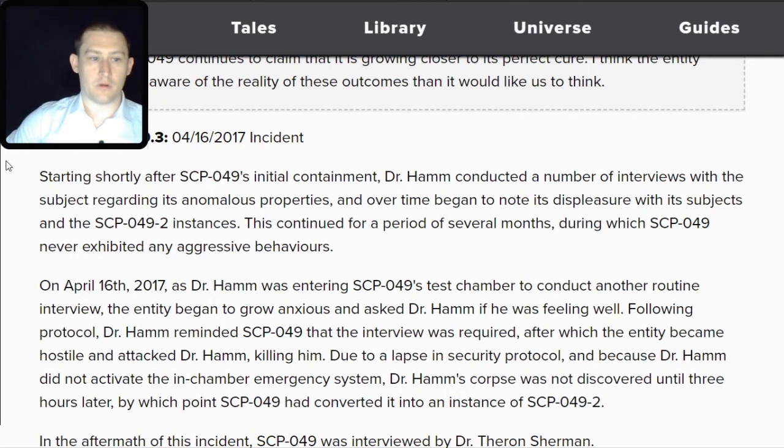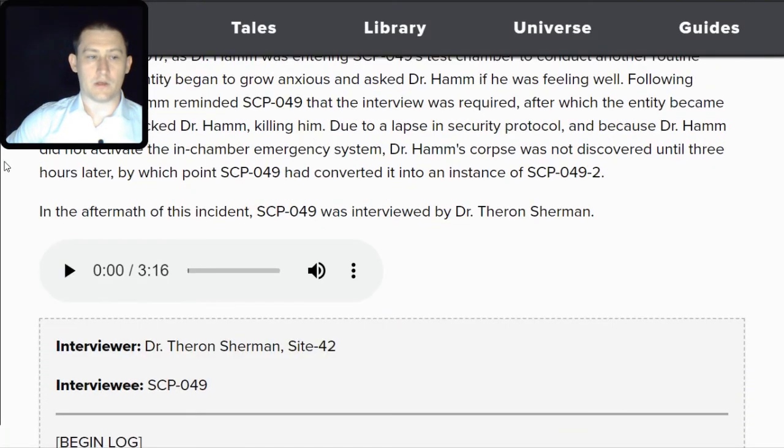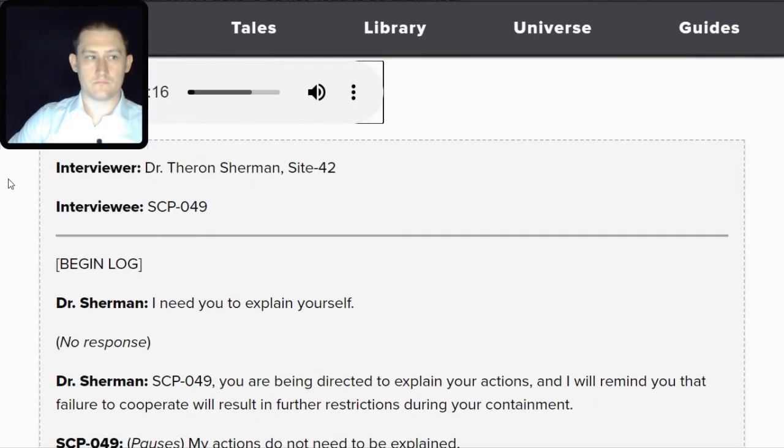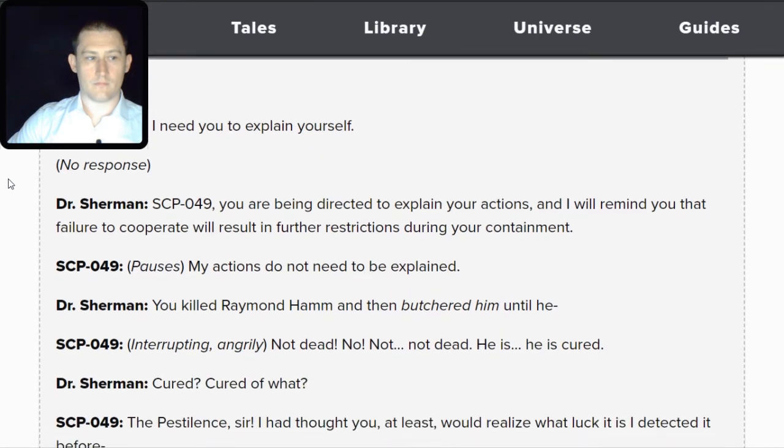Due to a lapse in security protocol and because Dr. Hamm did not activate the in-chamber emergency system, his corpse was not discovered until three hours later, by which point SCP-049 had converted it into an instance of SCP-049-TAC-2. In the aftermath, SCP-049 was interviewed by Dr. Theron Sherman. Sherman: I need you to explain yourself. SCP-049, you are directed to explain your actions, and failure to cooperate will result in further restrictions. SCP-049: My actions do not need to be explained. Sherman: You killed Raymond Hamm, and then— SCP-049: Not dead. Not dead. He is cured.